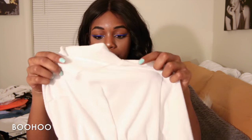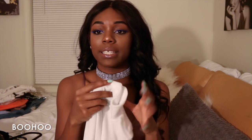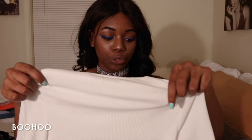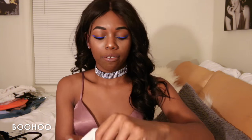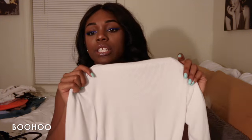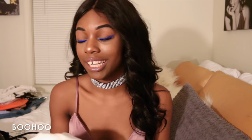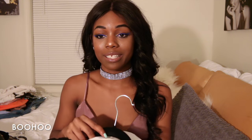First up is this mock-neck ribbed bodysuit — it's not thong-cut and has a half sleeve. I'm not going to try it on because it goes over the head and I don't want to get makeup on it before I wear it.